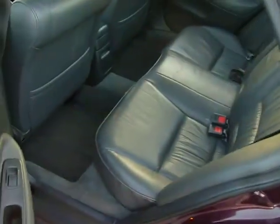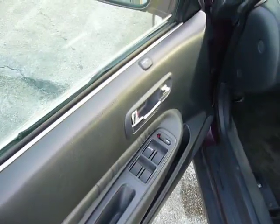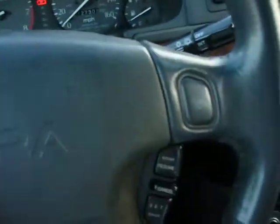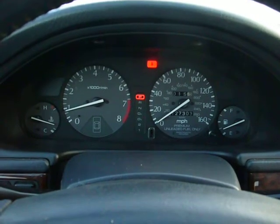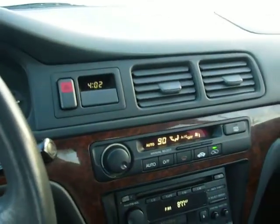Let's look inside. Leather seats, nice and clean. Power windows, power mirrors, power door locks. Cruise control. Right now this car has 127,303 miles. As you can hear, the radio works.